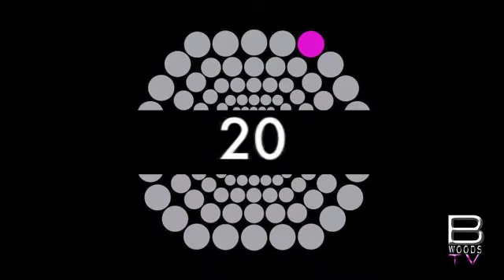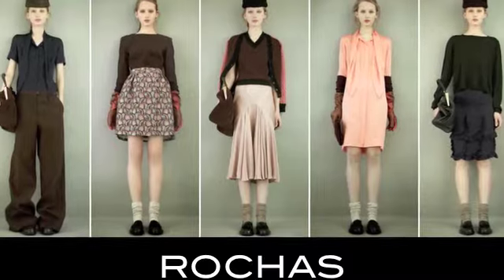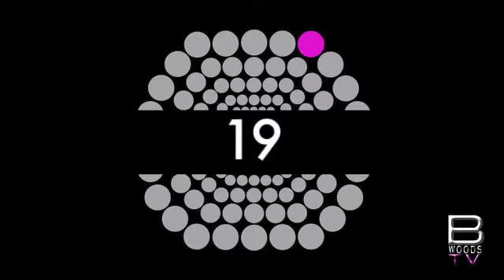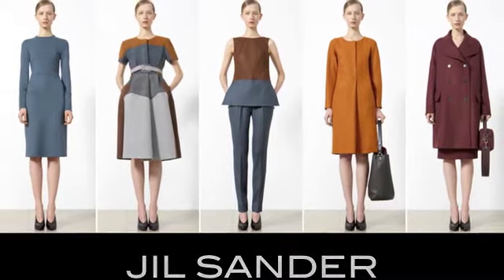Starting us off at number 20, Rochas gives us quirky girly styles from Marco Zanini's first pre-fall collection. At 19, Jill Sonder gives us color-blocking and minimalism cradled by brick, dirty mustard, blue-gray, and cinnamon tones.